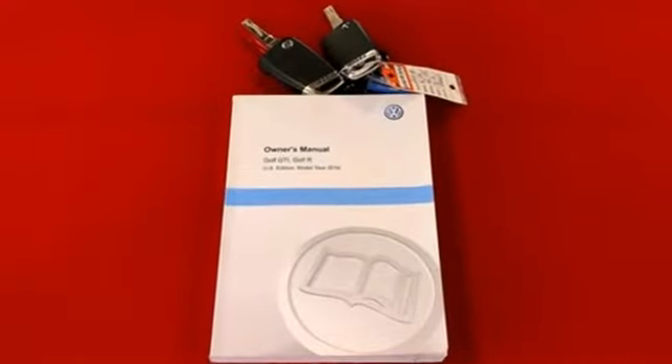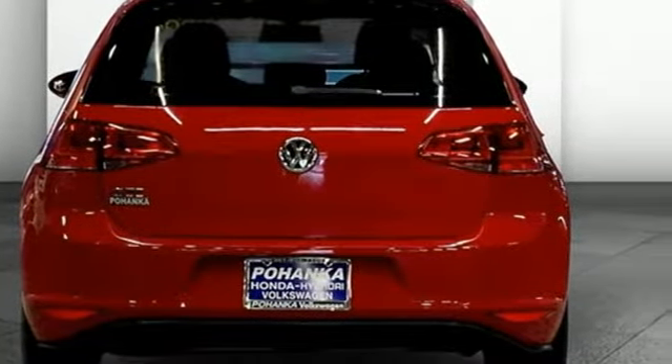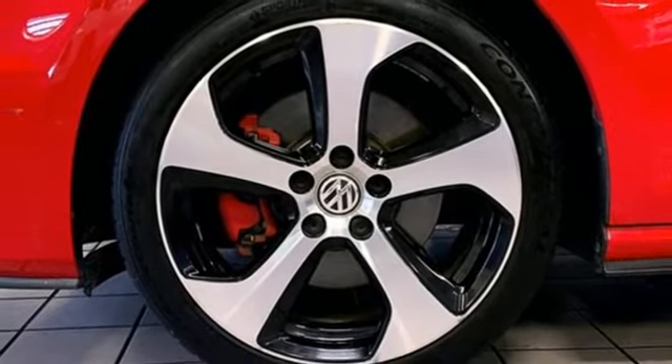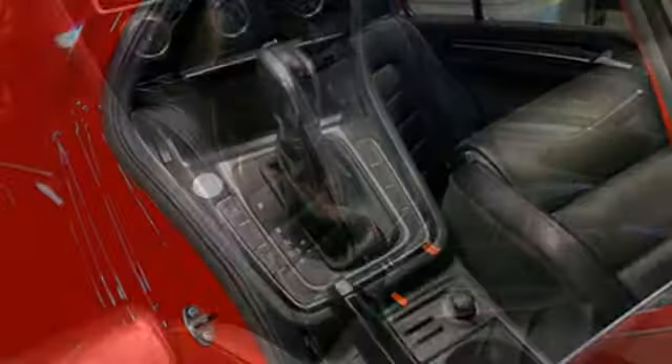Auto shift manual transmission, sport suspension, driver selectable mode, express open and closed sliding and tilting sunroof, Bluetooth wireless audio streaming, refrigerated box located in the glove box, front heated leather sport seats.